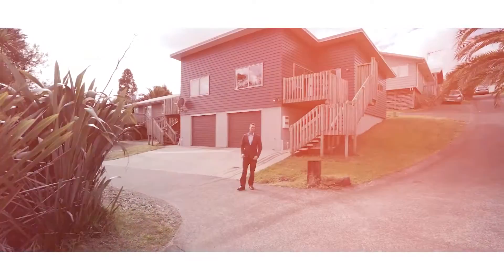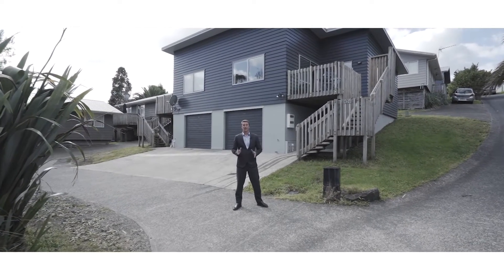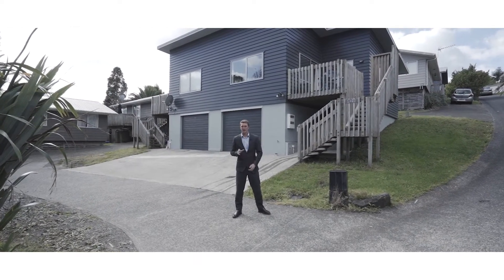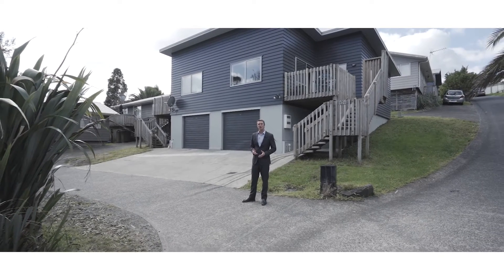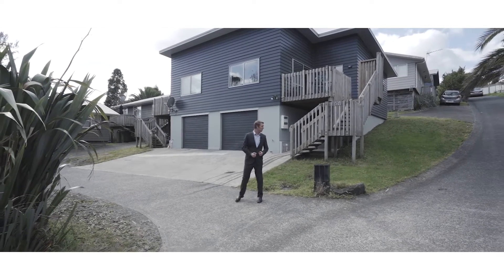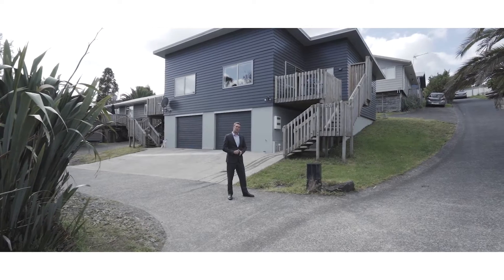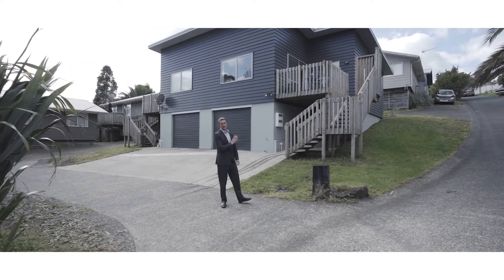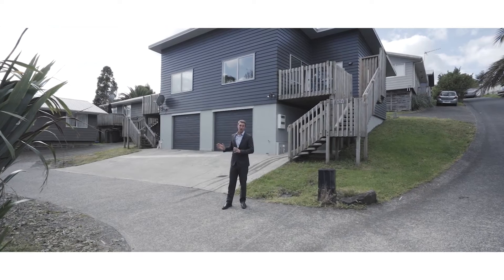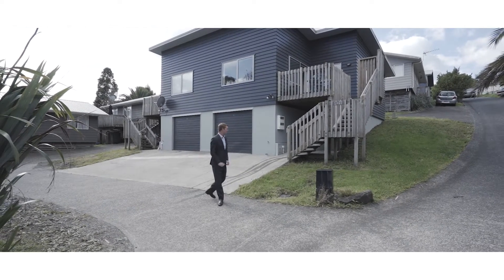Hey everyone, we're here at 1B 42B and 2B 42B Candier Road in Swanson. Finally at lockdown level 4 and level 3, we've managed to secure you some stock here. We've got a fabulous couple of near-new homes, only about three to four years old, really well built with double glazing. Both are two bedrooms, one bathroom each, open plan living area, and basement garaging. Best of all, they're on freehold titles, nice and close to Swanson Village — come on through and check this property out.